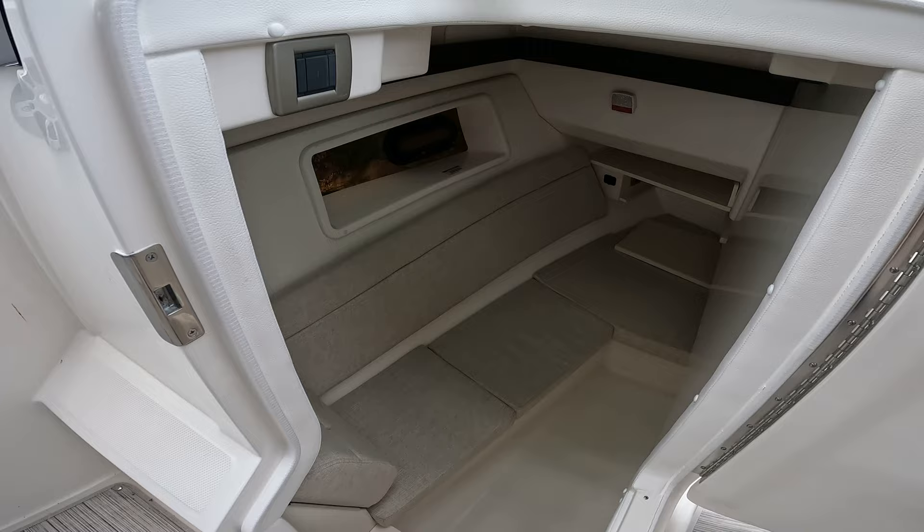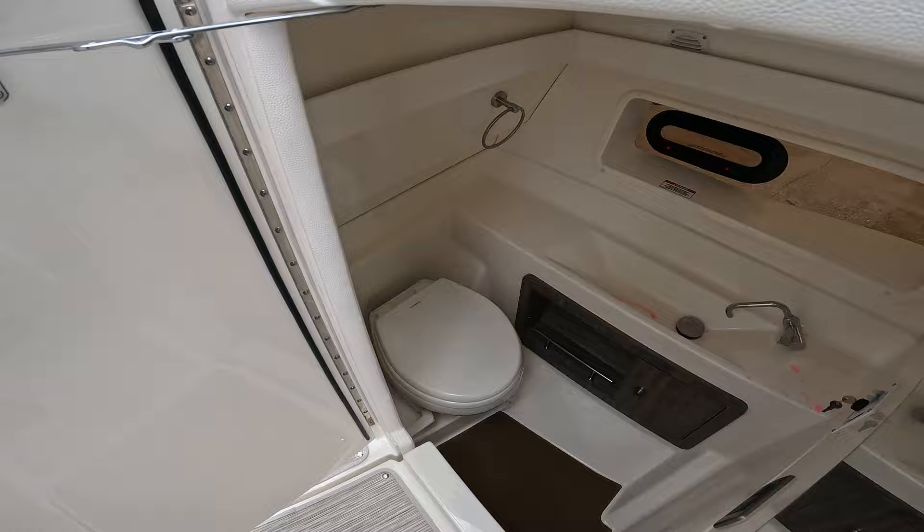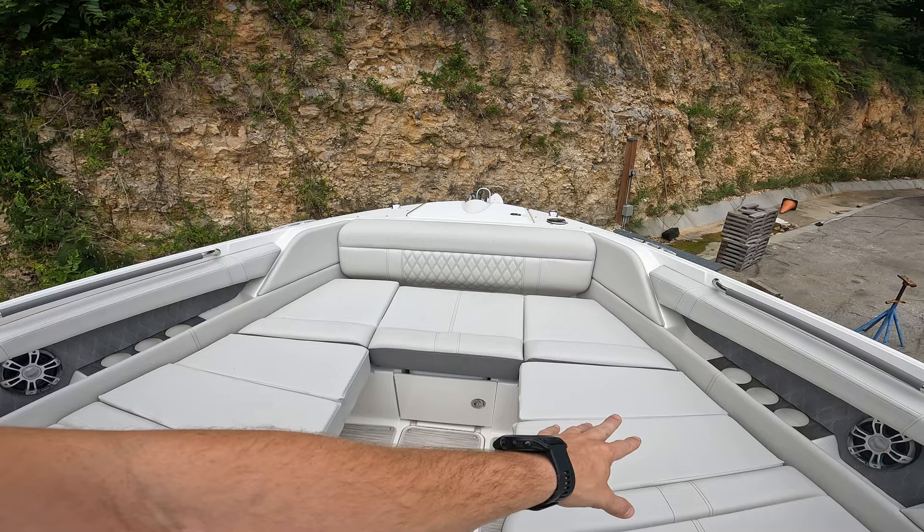Nice area to hang out or great storage compartment. Head down in here. Great bow seating — this is equipped with the bow filler cushions that fill in that area there. And of course you have a windlass anchor.